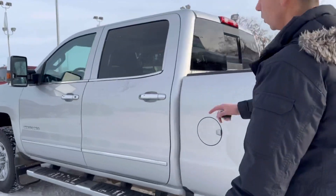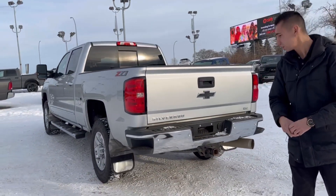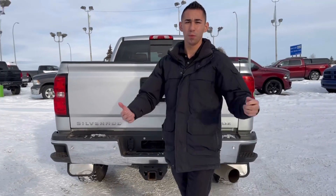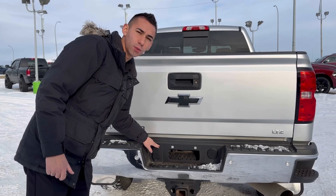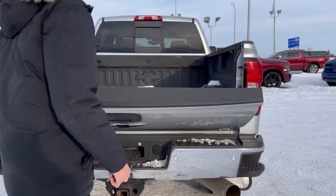Moving on, we have a box, we have mud flaps all around at four corners, easy step bumper, upgraded hitch for anything you want to pull — it will do it. Seven pin wiring, four flat — so this one is obviously where your trailer brakes would go.